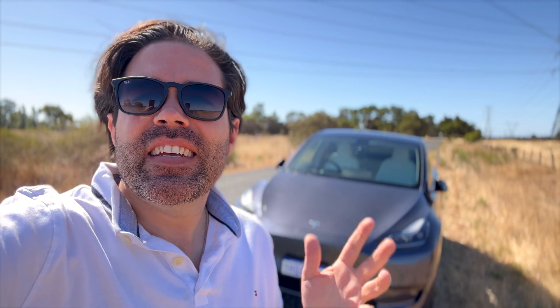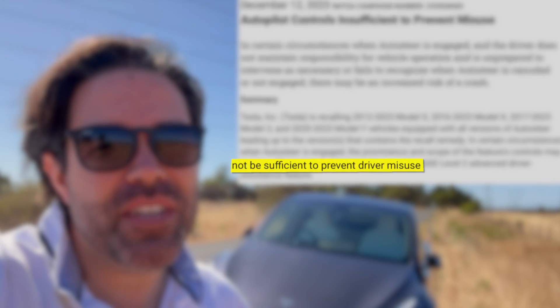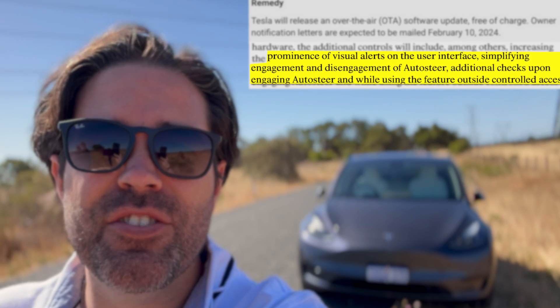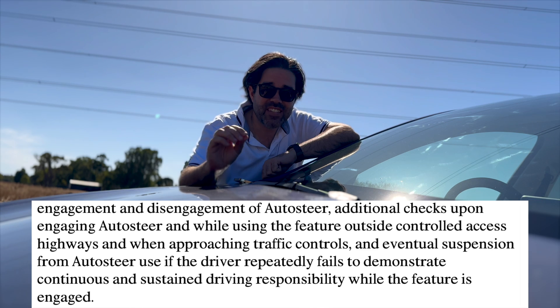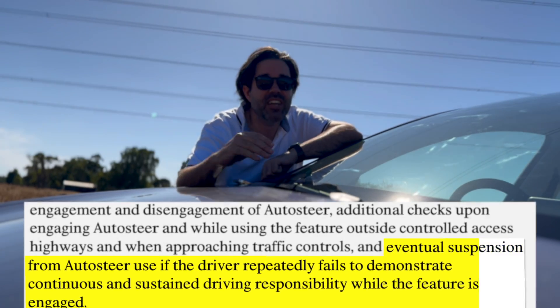Why am I doing this? Tesla is about to roll out penalties for improper use of autopilot due to a recent recall issued by the National Highway Traffic Safety Administration, who said that Tesla's autopilot is open to foreseeable misuse. The software update will have increased prominence of visual alerts, simplifying the engagement and disengagement of autosteer, as well as additional checks upon engaging autosteer. According to the recall, the driver will face eventual suspension from autosteer if they repeatedly fail to demonstrate continuous and sustained driving responsibility while the feature is engaged. I'm doing it so that you don't have to.